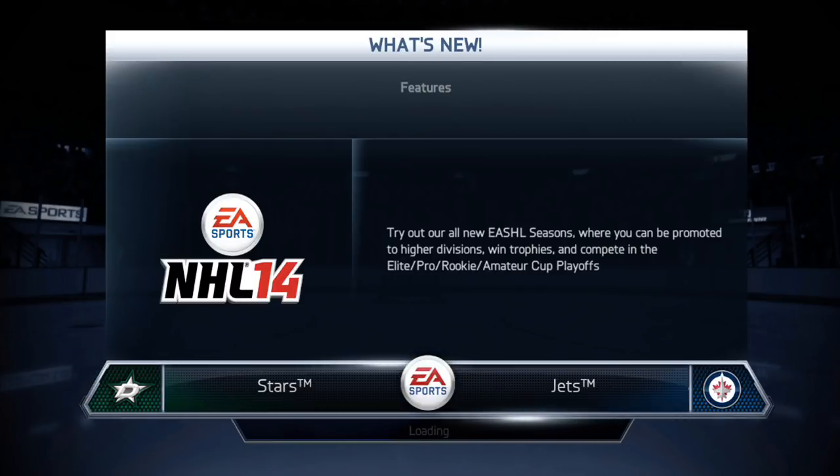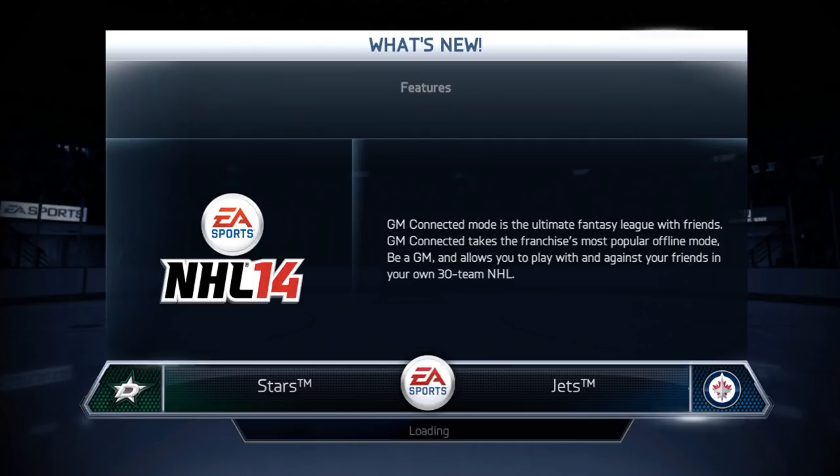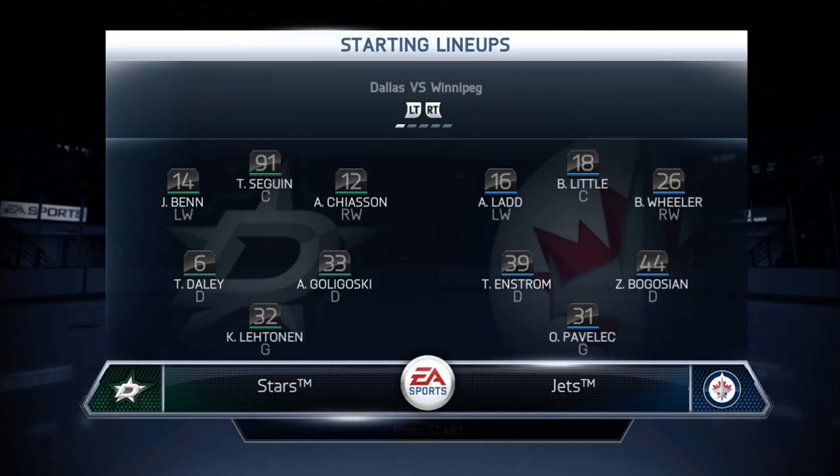I'm pretty sure the controls are very much the same as the last game. I'm not expecting there to be a huge amount of changes in the actual gameplay or control layouts from this game to NHL 13. Let's see if it plays any better, looks any better, and most importantly, if we can have more fun. They've got Trevor Daly and Alex Goligoski with Kari Lehtonen — Lehtonen is still there, but I don't think the Dallas Stars want him to be.